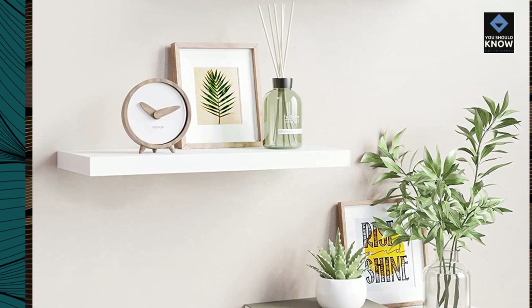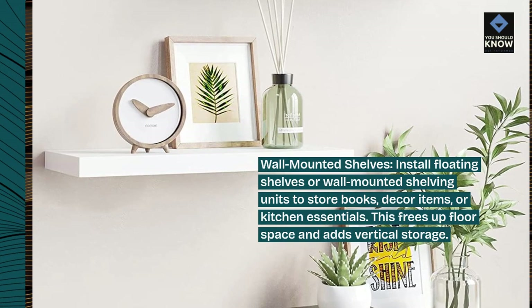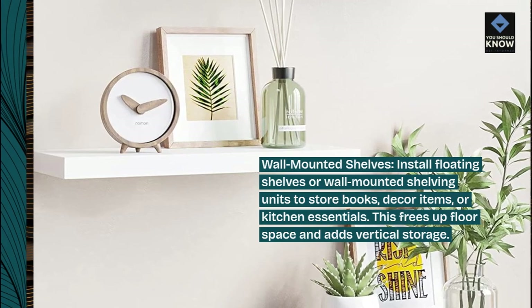Wall-mounted shelves. Install floating shelves or wall-mounted shelving units to store books, decor items, or kitchen essentials. This frees up floor space and adds vertical storage.